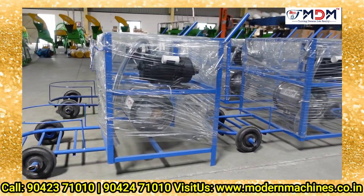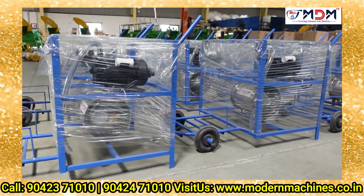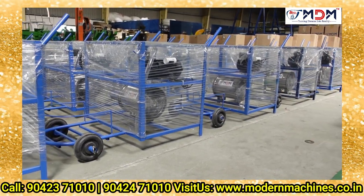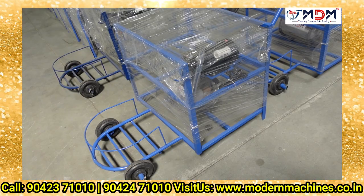This is the original video for all machines. You will see all the machines in the description of each machine, and you can see all of the machines in the description.